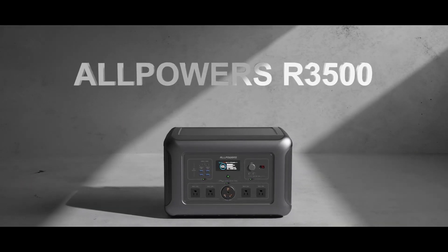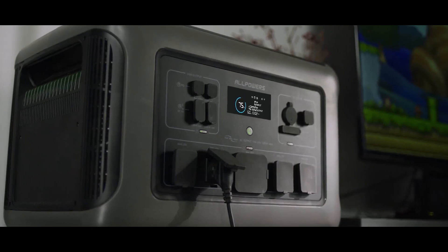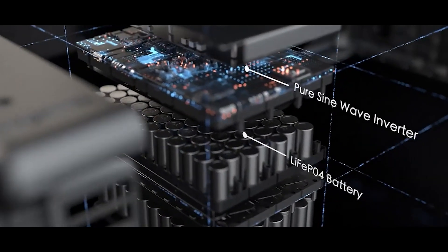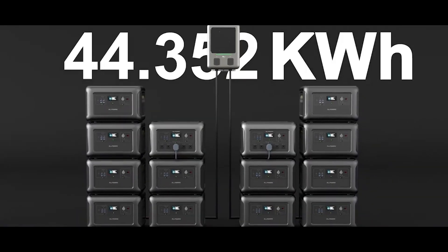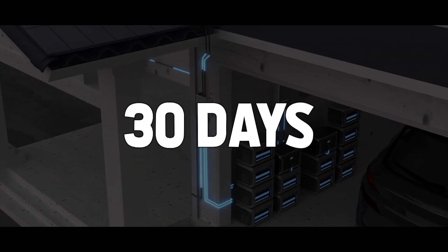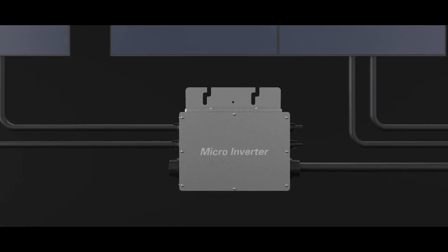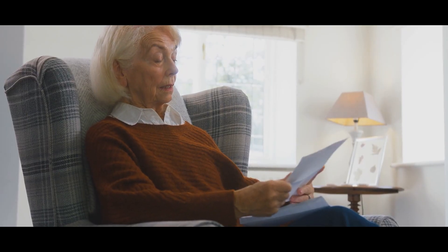The Allpowers R3500 Smart Home Energy Kit is a revolutionary plug-and-play backup energy storage system, delivering an intelligent all-in-one energy solution. Its modular design with expandable batteries makes it possible to scale the energy system to a whopping 101 kilowatt-hours as required. Fully scaled, the energy kit provides up to 30 days of backup power for an entire family home during power outages. In combination with solar panels, it enables 100% off-grid energy independence and reduces energy costs to zero.